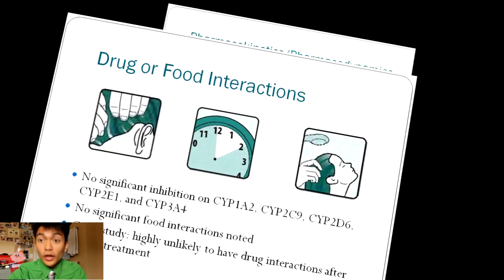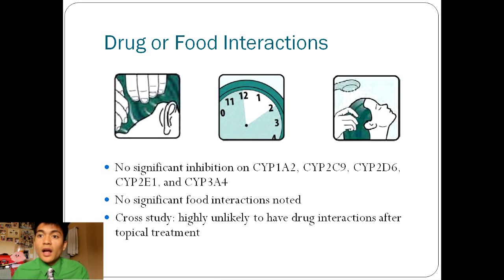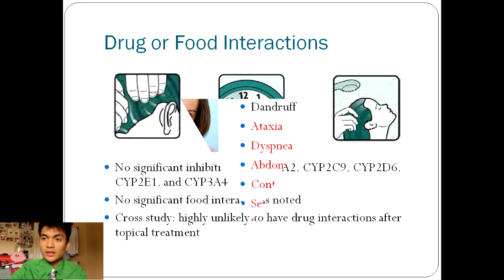Drug and food interactions: The drug interactions have not been fully evaluated by the sponsor, but there has not been any significant inhibition of the following metabolizing activities, such as CYP1A2, CYP2C9, and others. Based on comparing a cross-study of different analytical methods, drug-to-drug interactions for ivermectin are highly unlikely to occur after topical treatment. So that's a good thing.